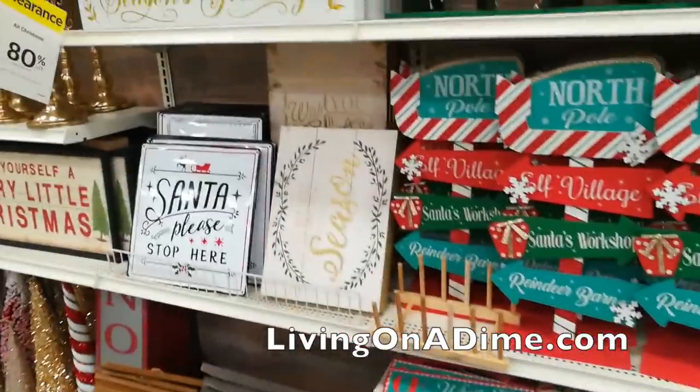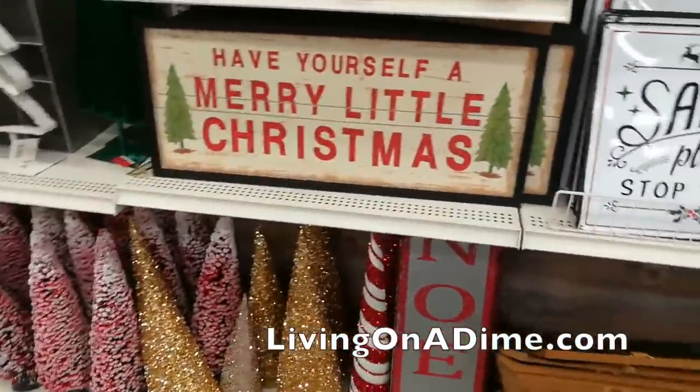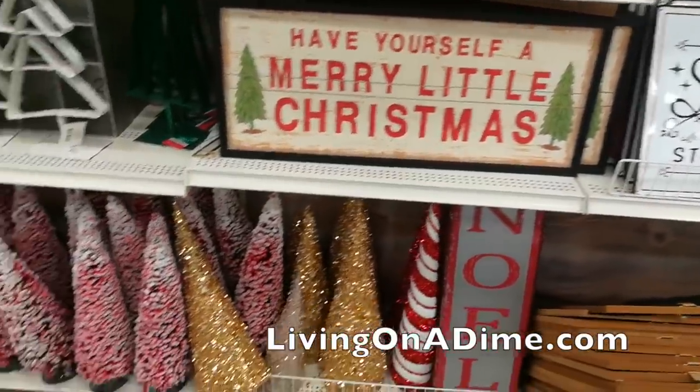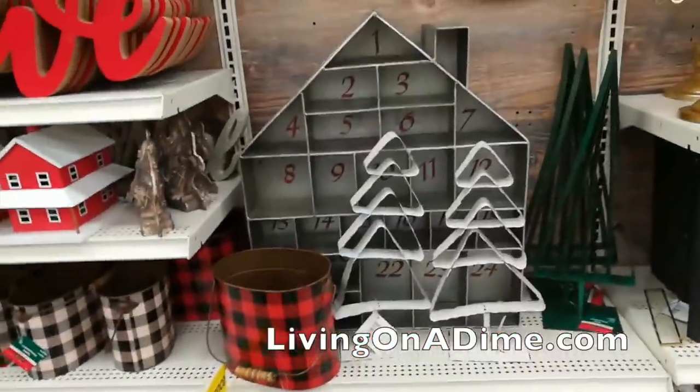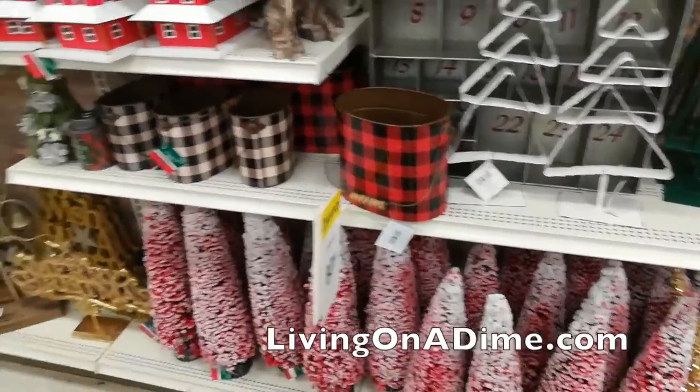Michael's is one place — everybody goes to Hobby Lobby but nobody looks at Michael's for discounted stuff. They actually have really good stuff! Oh, I love that sign. Oh, an advent little Christmas house — I love that bucket, I still need to figure out what to do with it.